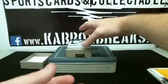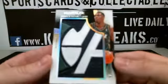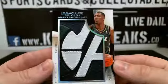Oh, here we go. This is sweet. Derek Favors, the Jazz, Patches, 1 of 5. See the number there.